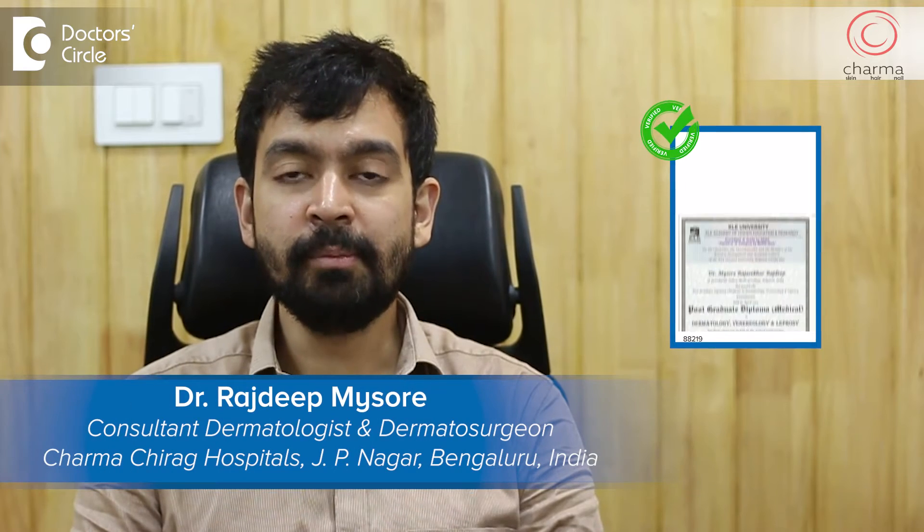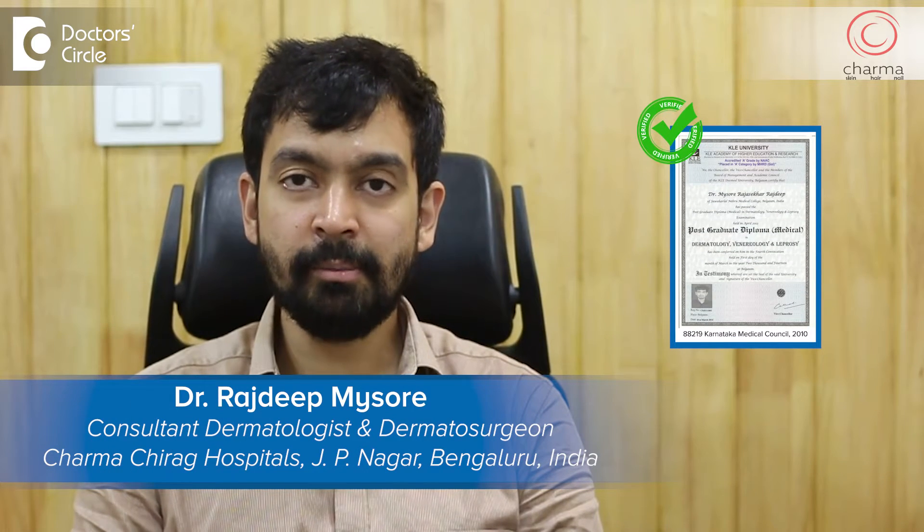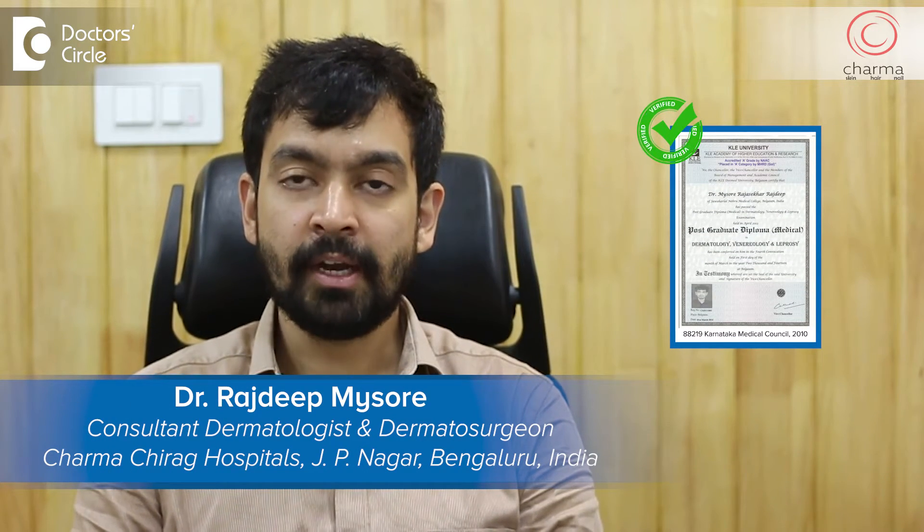Hi, I'm Dr. Rajdeep. I'm a dermatologist and dermatosurgeon practicing at Charma Clinic attached to Chirag Hospital in J.P. Nagar's second phase.